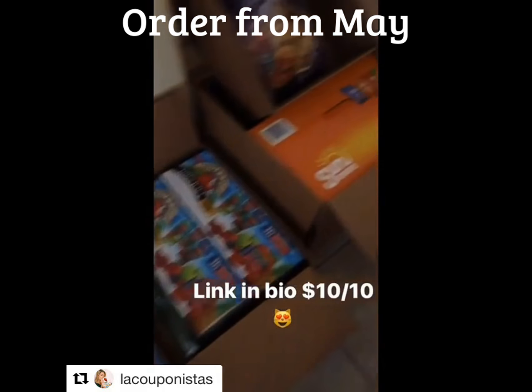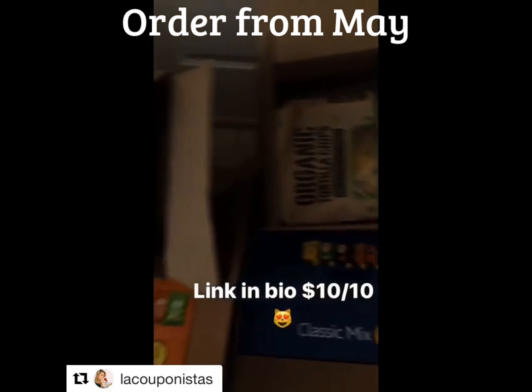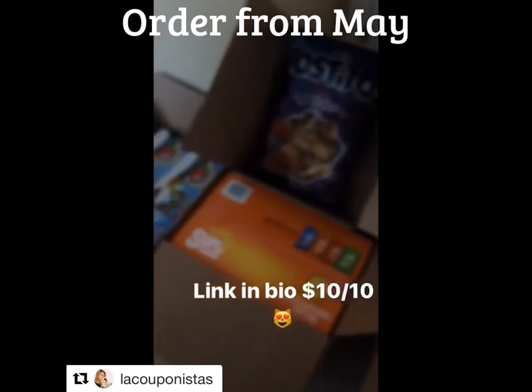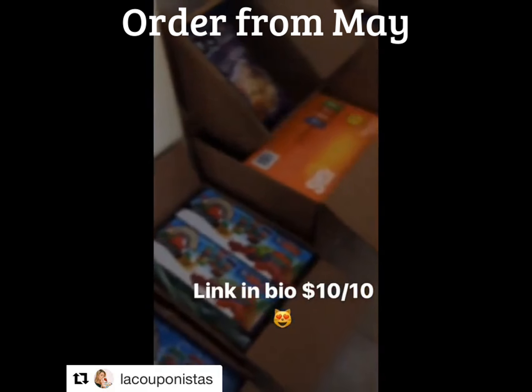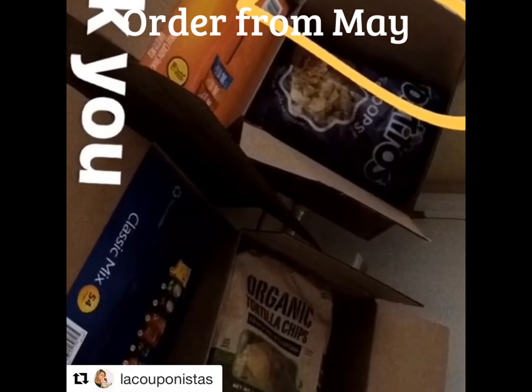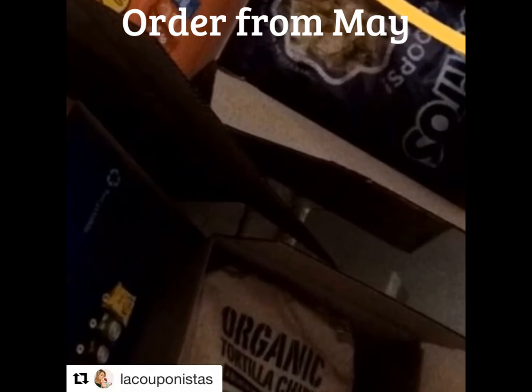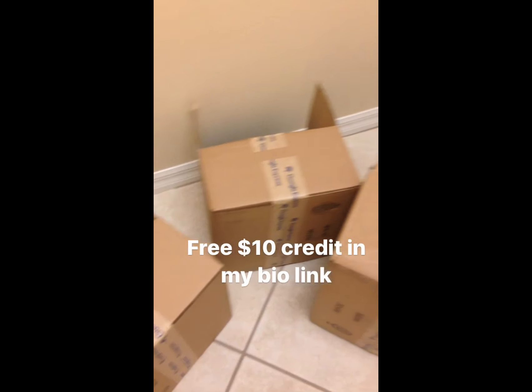This was my Google Express order that I just received, just in time for the girl's birthday party this weekend. This is $60 worth of credits that I did not need to spend out of my own pocket. Go ahead and thank you guys for using my code. That was today's Google Express order that I received — I opened it.